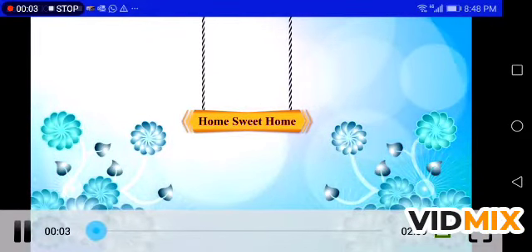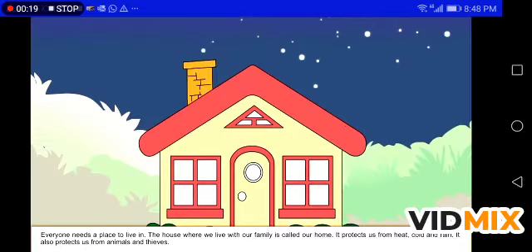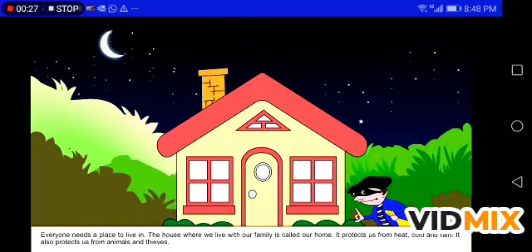Home sweet home. Everyone needs a place to live, and the house where we live with our family is called our home. It protects us from heat, cold, and rain. It also protects us from animals and thieves.